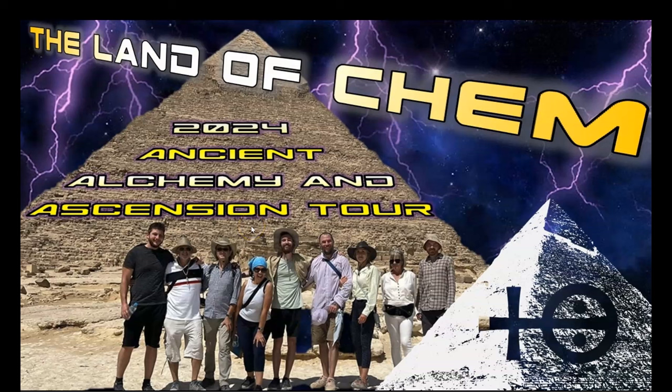Just a quick reminder, for anyone that's interested in coming to Egypt to see the pyramids for yourself, the Land of Chem 2024 Ancient Alchemy and Ascension Tour is on, and bookings are still available. If you want to join the group, please send me an email to contact at thelandofchem.com with the subject line 2024 Egypt Tour, and I will send you the full tour itinerary and pricing details. Thank you all so much, and I'll see you soon here in Egypt.